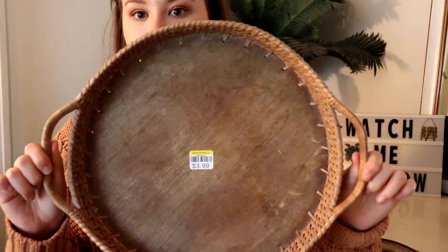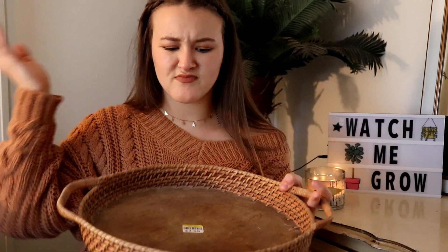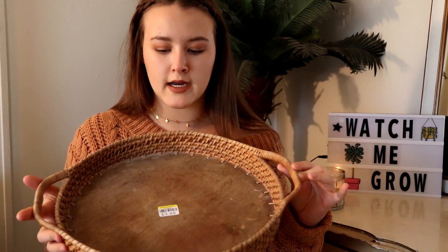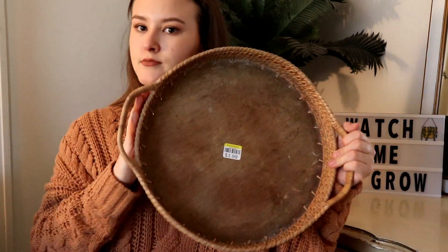First up is this little wicker basket. I pictured this on a coffee table with a candle, maybe a book, or a vase of flowers. It was $3.99. Even if things aren't 50% off, you can use your student discount at Goodwill — I think it gets you about 10% off. When you're buying a bunch of things, that 10% really does add up to dollars.